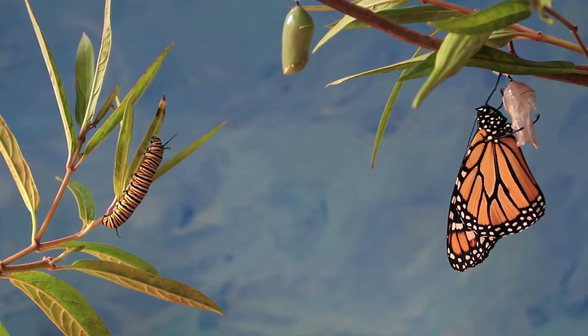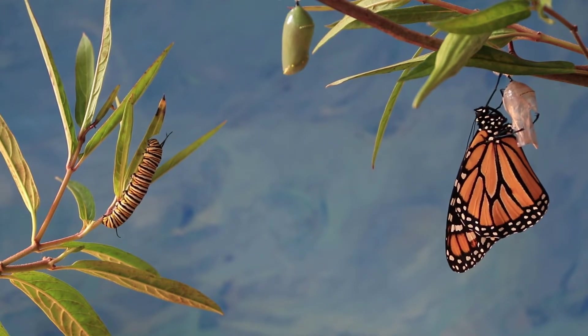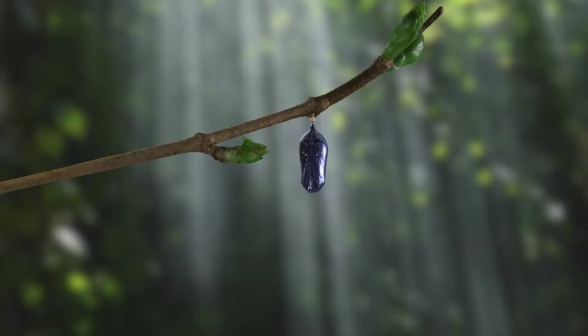As these animals grow, their bodies go through a series of changes. This process is called metamorphosis.